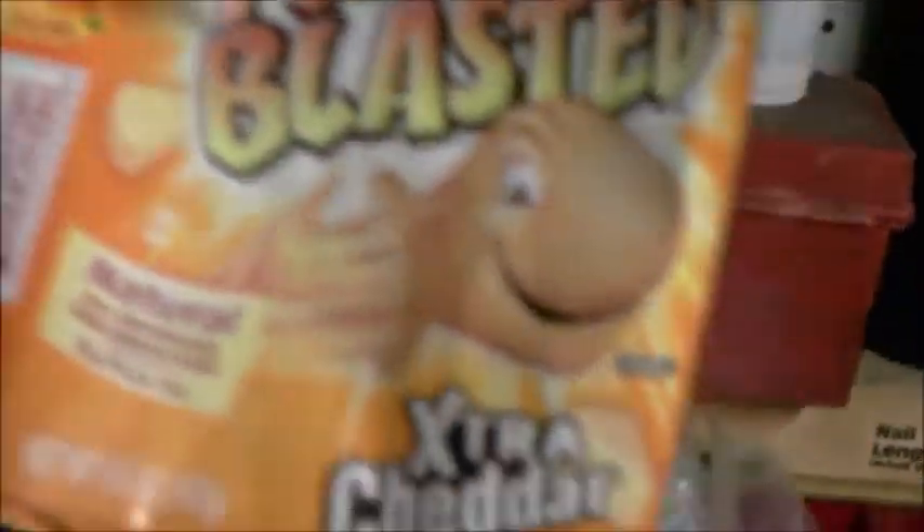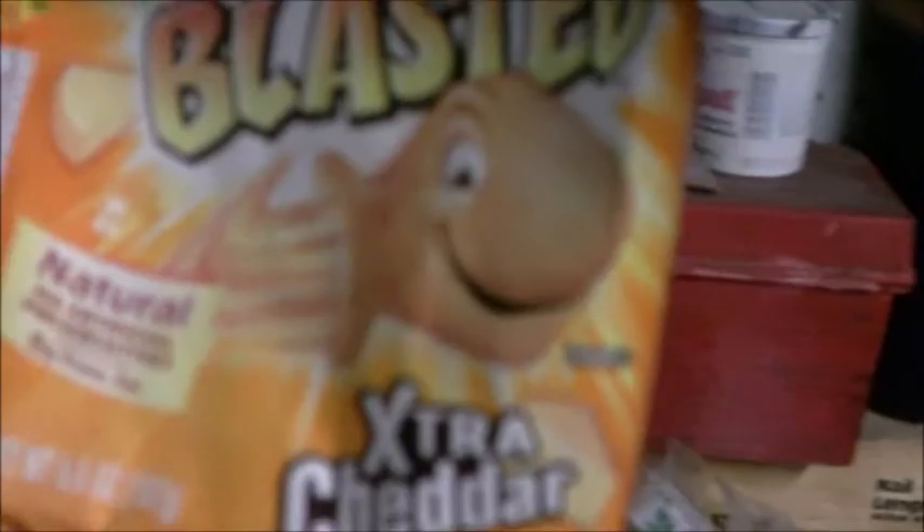I actually do sometimes find soda bottles on the ground, so that's how I sometimes get these. Here's everything right here. I'm gonna go ahead and take this out. I even managed to find some goldfish cheddar crackers on the ground, so I'm gonna feed these to the birds too, see if the birds like these.